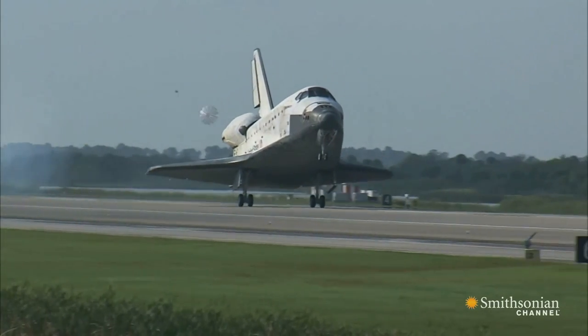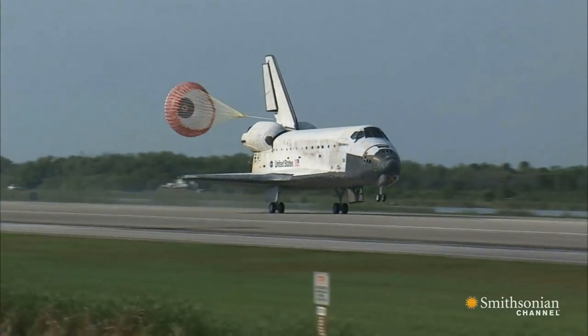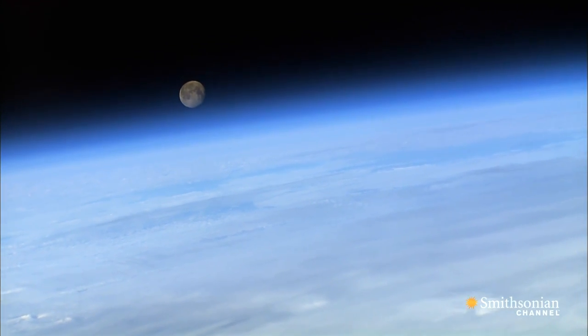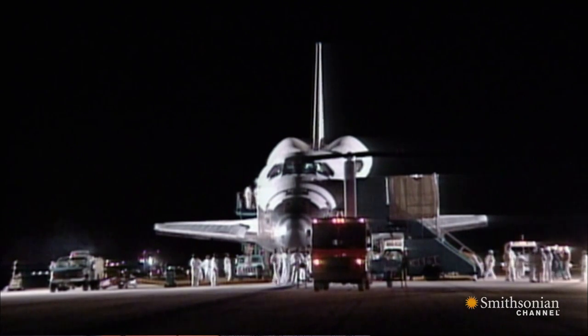For the first time, it had wings and wheels so that it could come back and land on a runway. There was a sense that it might be possible to fly a shuttle mission every week, and the sense of the economy of spaceflight was based on those very optimistic predictions.